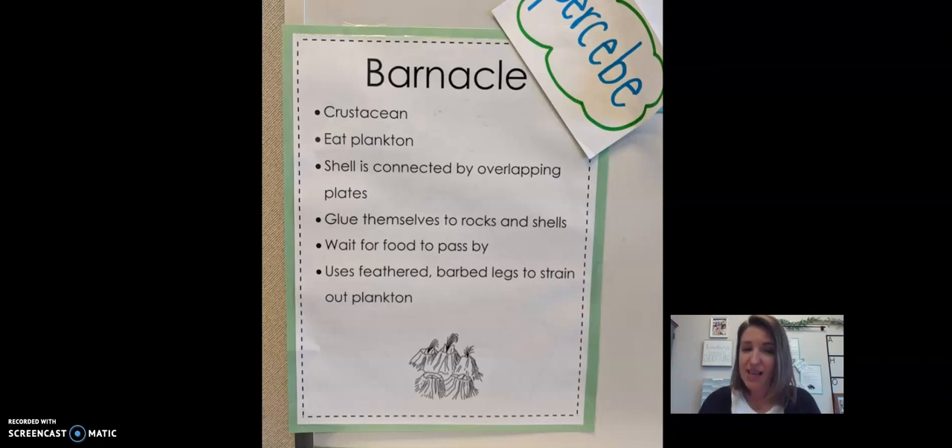Remember you can pause on these slides to write what you learned about crustaceans this week. Be sure to click on the other videos to watch these animals in action. Bye scientists!